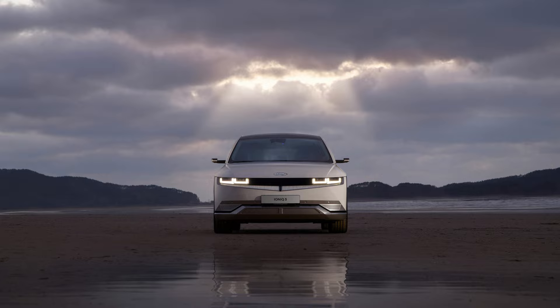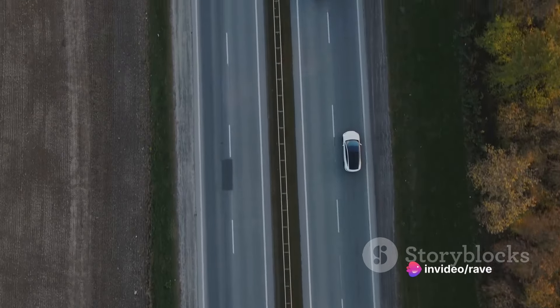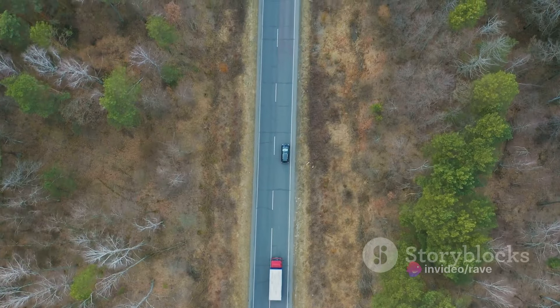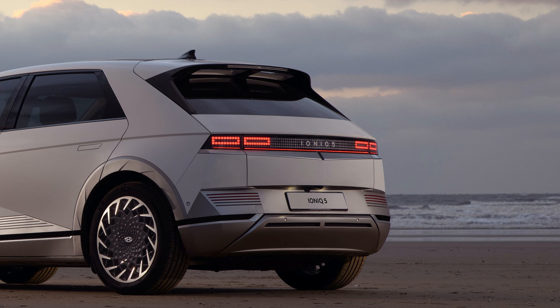The Ioniq 5 also impressed us with its ride quality. It glides over a variety of road surfaces with ease, and the wide-for-an-EV tires coupled with a low center of gravity give it an athletic feel when moving side to side. However, we found the steering could provide a bit more feedback, and the suspension could be slightly firmer for that extra edge in handling. In all, the Ioniq 5's performance is a testament to Hyundai's dedication to creating a powerful yet smooth driving experience.